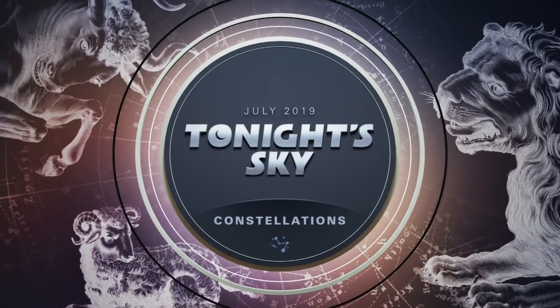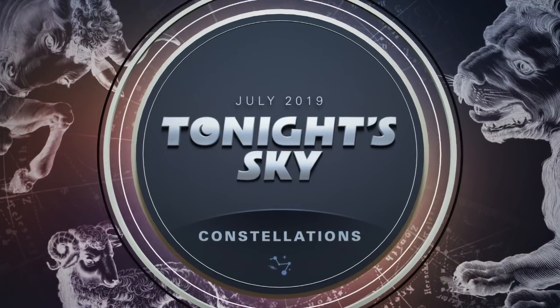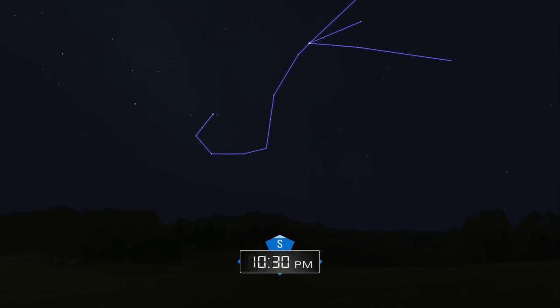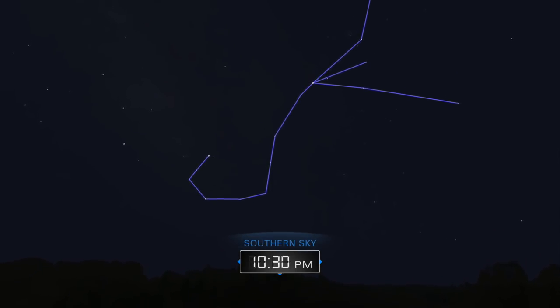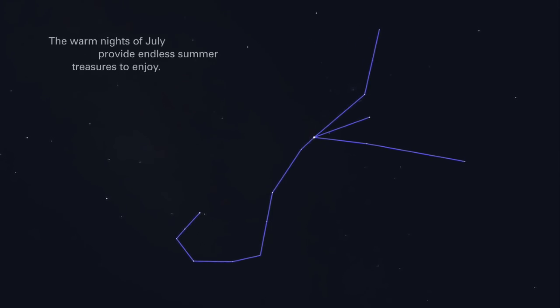July 2019. Tonight's sky: Constellations. The warm nights of July provide endless summer treasures to enjoy.